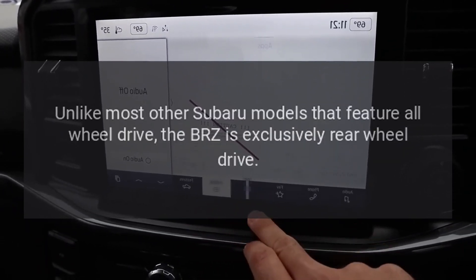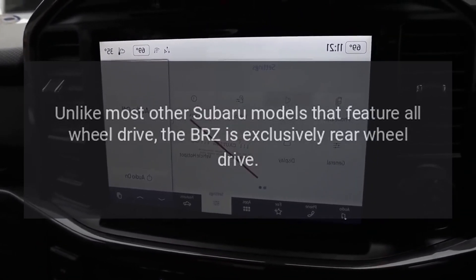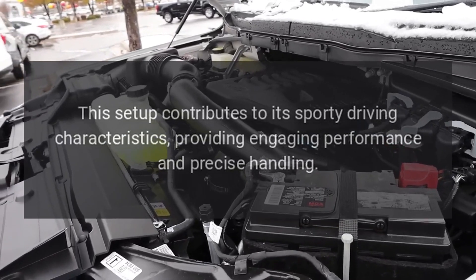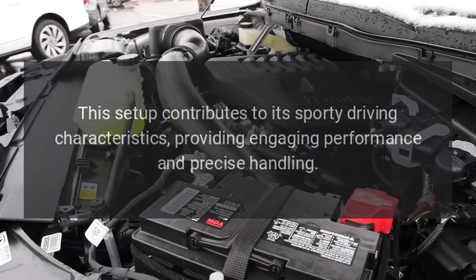Unlike most other Subaru models that feature all-wheel drive, the BRZ is exclusively rear-wheel drive. This setup contributes to its sporty driving characteristics, providing engaging performance and precise handling.